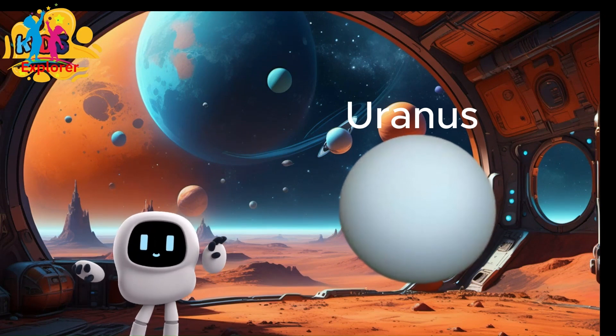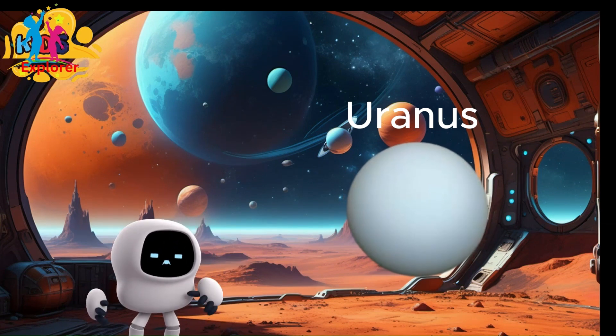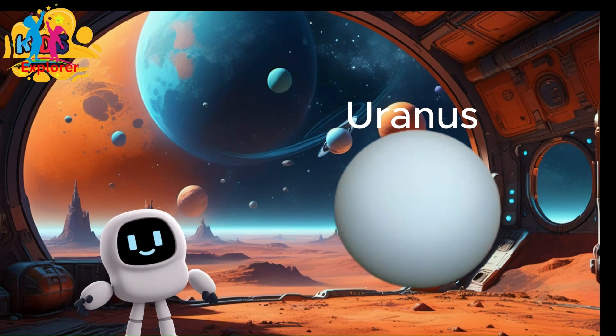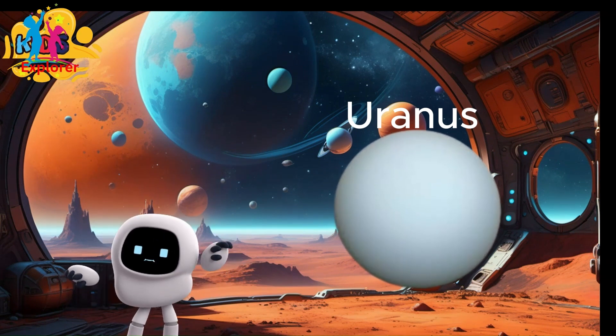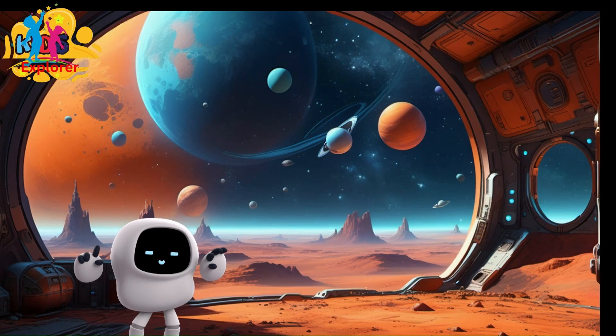Uranus is the only planet that rotates on its side. This means it has an extreme tilt of about 98 degrees, making it look like it's rolling around the sun. Uranus has the coldest planetary atmosphere in the solar system, with temperatures dropping to around minus 224 degrees Celsius, or minus 371 degrees Fahrenheit.